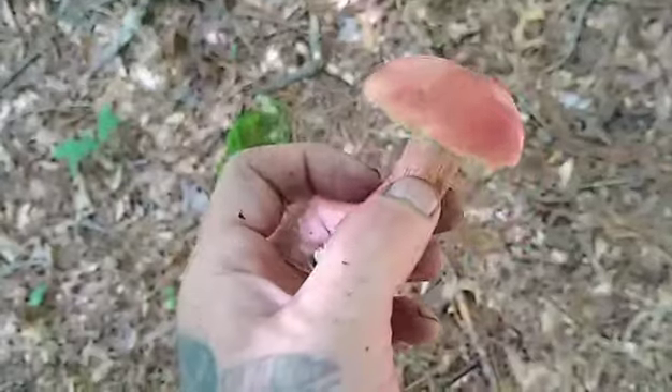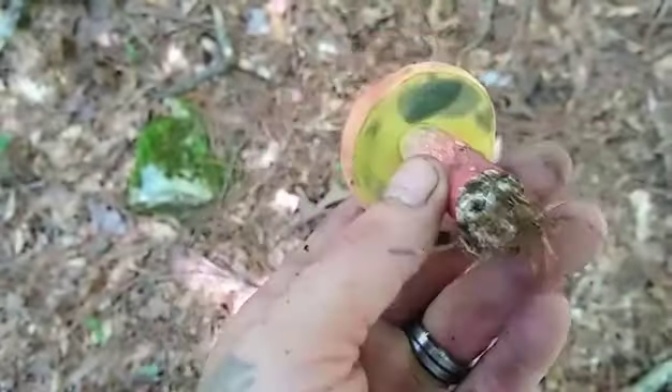It is another edible bolete that can be a summer and fall survival food. This is the two-colored bolete, or the red and yellow bolete.